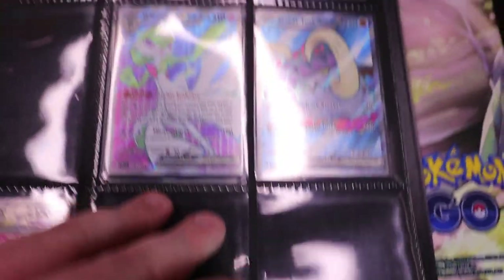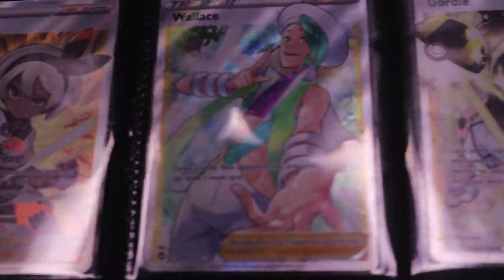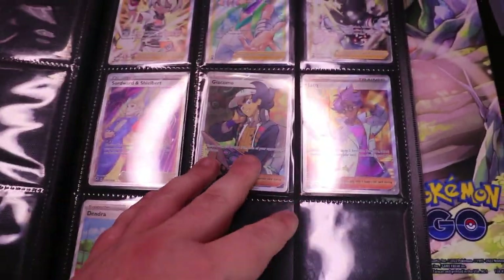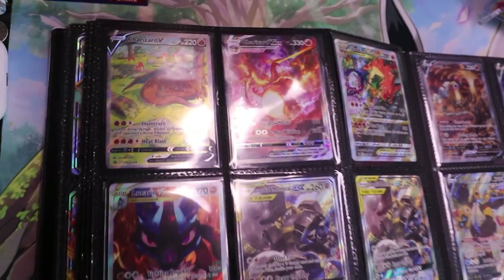That Melmetal is pretty nice — can't go wrong with that one. I believe Virizion, Glade, Unown, and then this page is going to be a little bit sparse right now because a lot was pulled out recently for decks. Over here we have some full art trainers — Wallace was a newer pull from last video or the video before. And now this is where the heat kind of kicks in — this is the alternate artwork page.